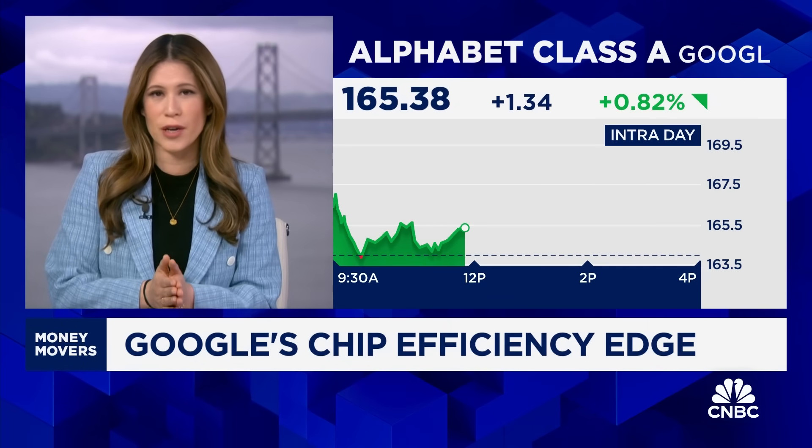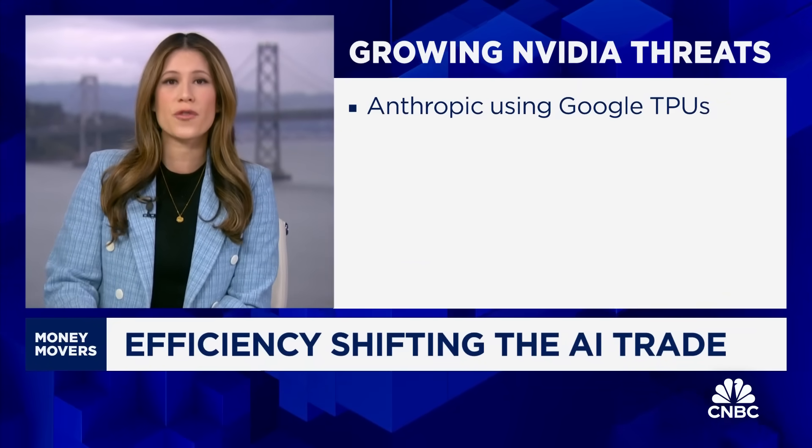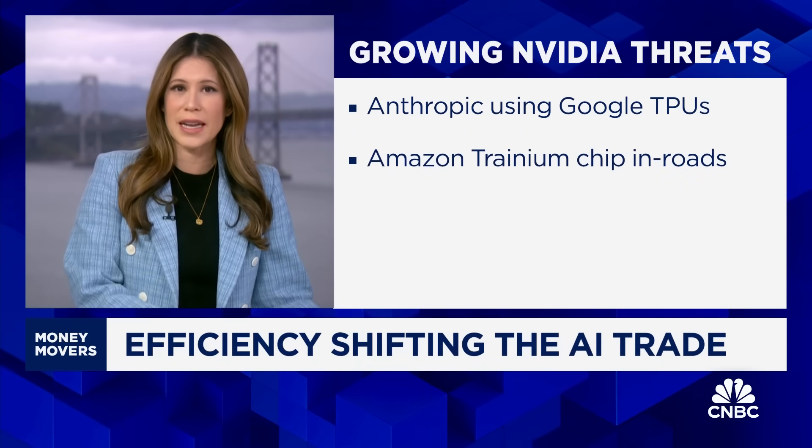Hyperscalers are developing their own in-house AI chips to bring down costs and reduce their reliance on NVIDIA. It's notable in this Gemma release that Google says its TPUs — its custom in-house chips — can achieve what GPUs can. The worst kept secret in tech is that Anthropic widely uses Google Cloud and thus their TPUs for the majority of their inference. Amazon too has been making inroads with its Trainium chips through its own investment in Anthropic.